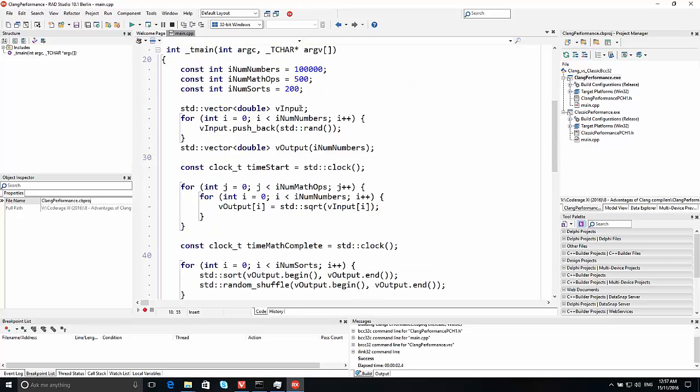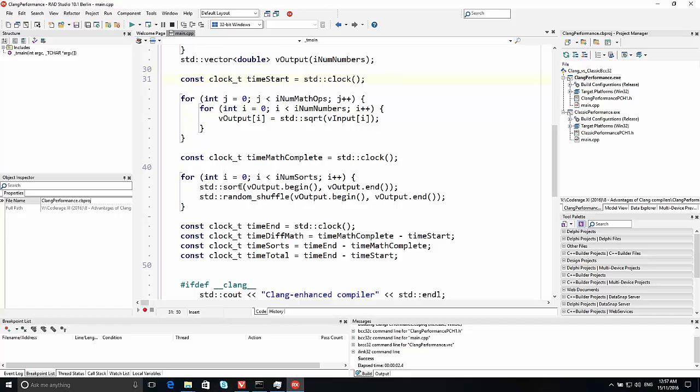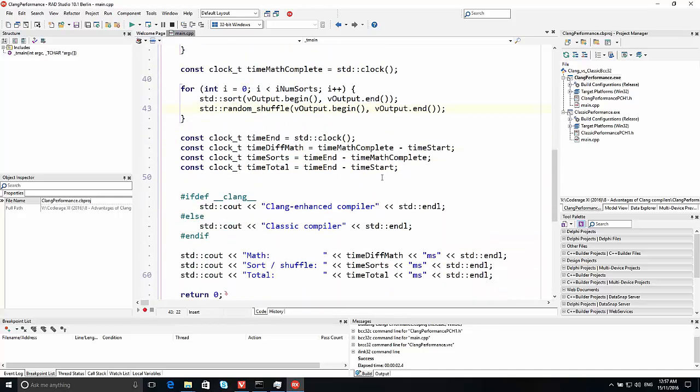The code is fairly simple. I have a vector of 100,000 numbers which are all random, and an output vector initialized to the same size as the input. First, I do some timing of floating-point math on those numbers, filling them into the output vector. Since the vector is already resized, this is testing floating-point performance, not memory reallocation. Similarly, I do some sorting and shuffling on the vector. This is repeated a few times and the timing is printed out to screen.